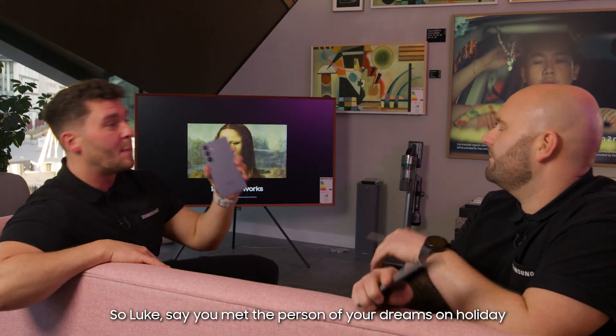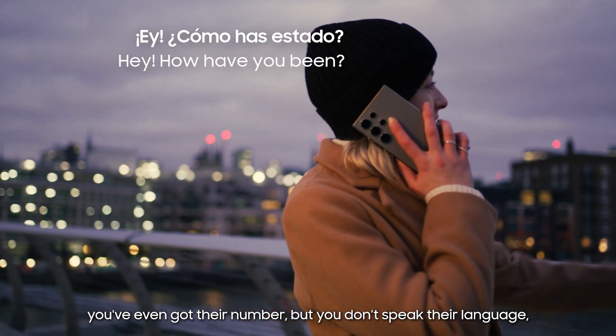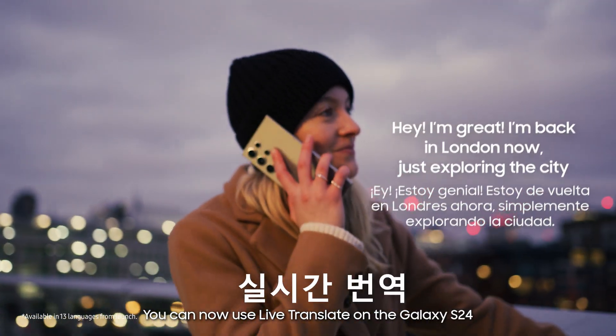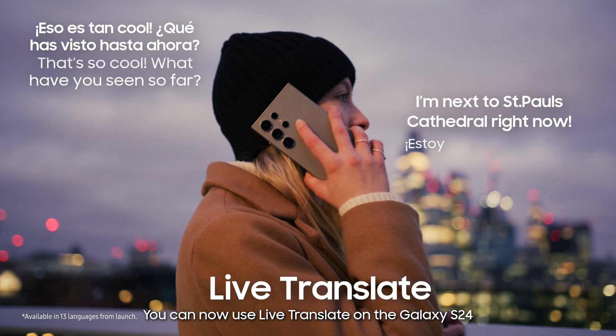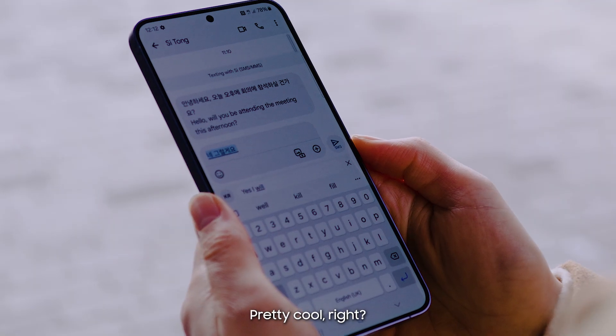Luke, say you met the person of your dreams on holiday. You've even got their number, but you don't speak their language, and they don't speak yours. You can now use the Live Translate on the Galaxy S24 to talk to them in their own language, and they can talk to you in yours. Pretty cool, right?